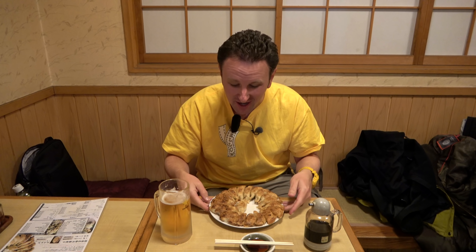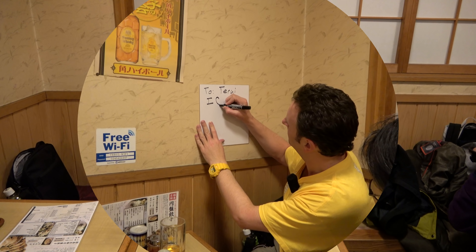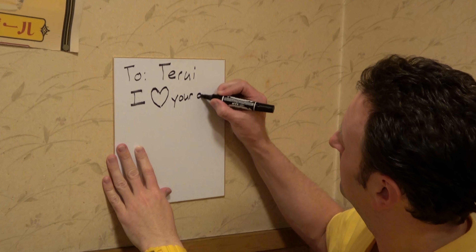Now that we've transcended our being and walked on water, it's dinner time in Fukushima City for some enban gyoza — disc gyoza. It had two gyozas in the middle, but I already ate them. It's really quite good — fresh made to order — and this is a specialty of Fukushima City. After eating this delicious gyoza, we got to meet the owner of the restaurant. I wrote him a little note that said, 'To Terui, I heart your gyoza. Love Yellow Productions.' So look for this on the wall when you visit Terui, and we got to take a pretty cool picture together.